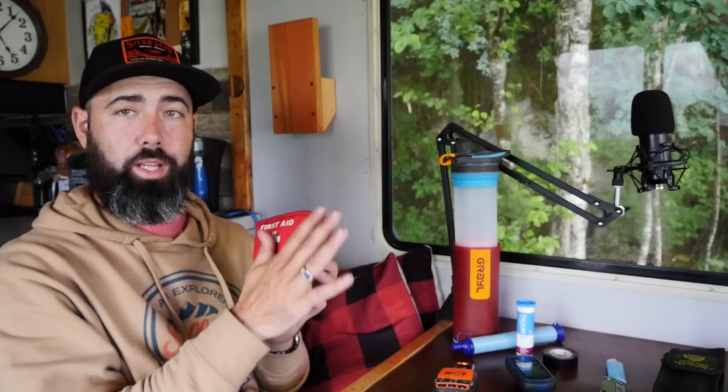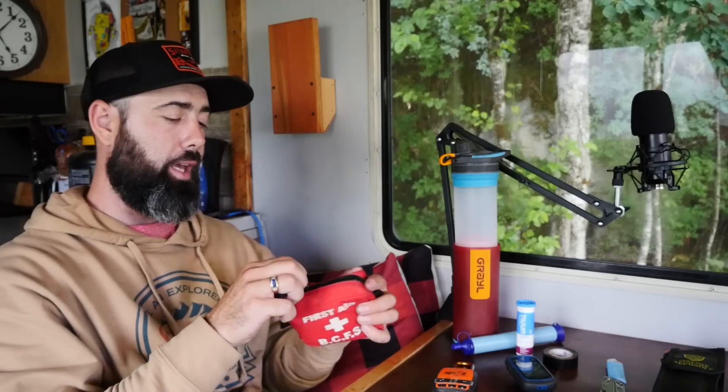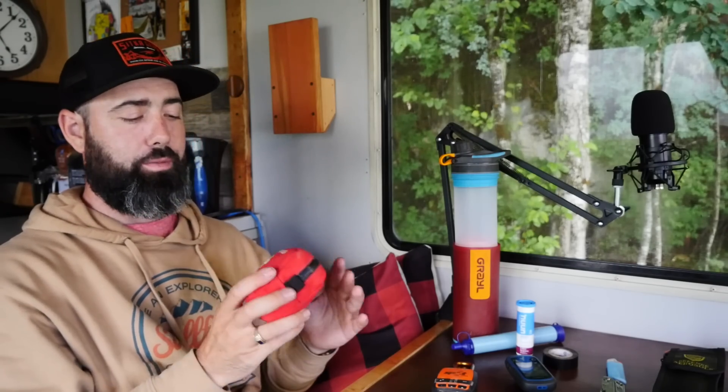Another really important one is a first aid kit. I got this one when I was doing forest firefighting for BC, and I just like the little kit it comes in. Everything in here has pretty much been used and replenished over the years. It's a great little kit, and you can pick one up even at Walmart for cheap — so definitely want to add that to your bag.